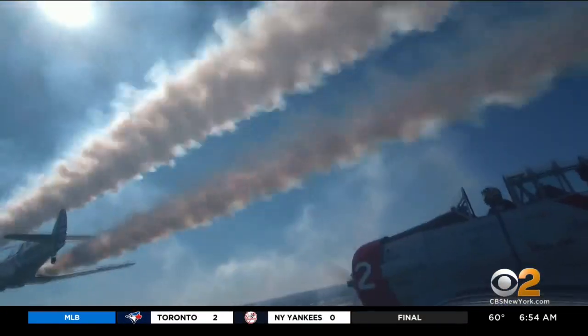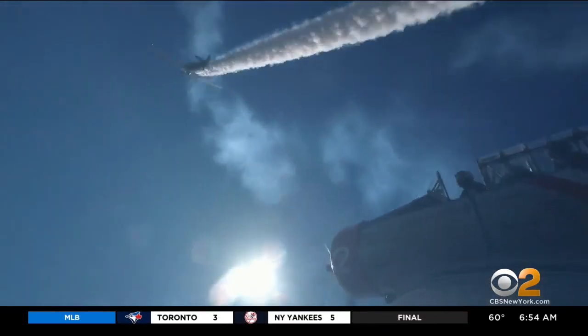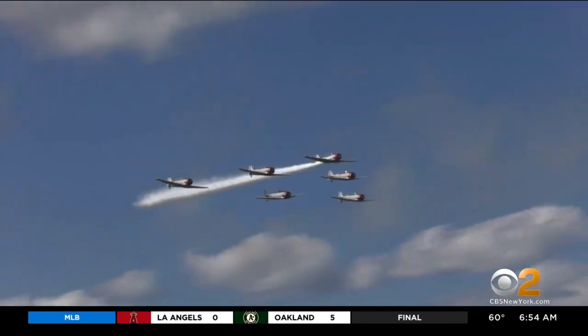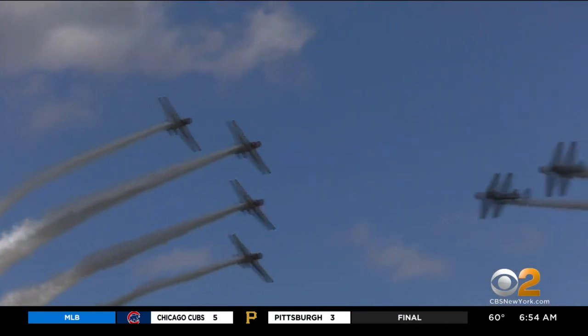My pilot, Chris Orr, says attending an air show when he was a child was life-changing. My dad brought me to an air show, and I grew up and became a Navy fighter pilot. He's hoping to inspire future generations, as well as pay homage to the greatest generation.